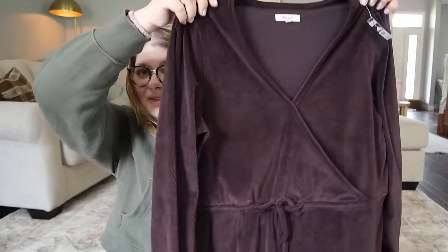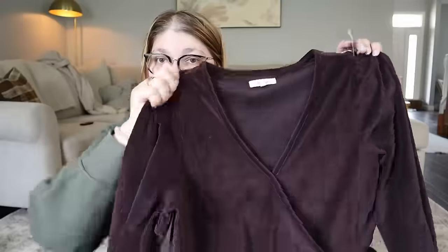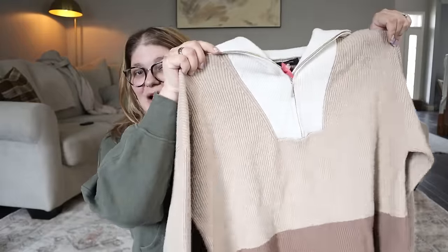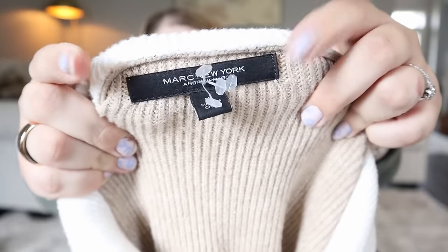I stumbled upon about four or five pieces donated by the same person - in my size! This first one is a little wrap velour ribbed blouse from Madewell in a beautiful color. It was $4.99 and I'm going to try it on and if it fits, I'll keep it. Same thing with this sweater which reminds me of Varley sweaters - anything with that big zipper on the front I think is so cute. This is from Marc New York, which is a nice brand. It had the dry cleaning tag still on it, in a size XL. I really like that one and hope it works out for me.